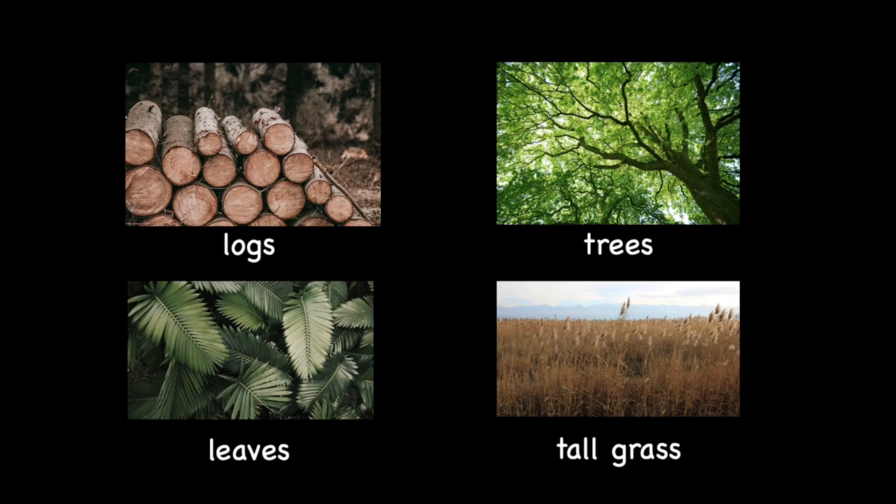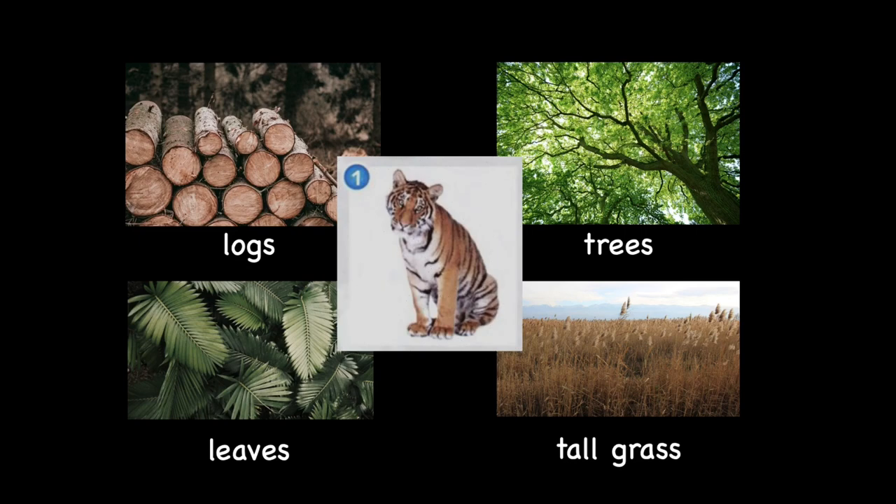Now, Mr. Pui will give you some examples of animals and you are going to tell me where they are likely to hide. Are you ready? Great! The first one — it's a tiger. Where do you think the tiger will hide? Great! Look at its skin, the colour of the skin. Correct! They are likely to hide amongst the tall grass.